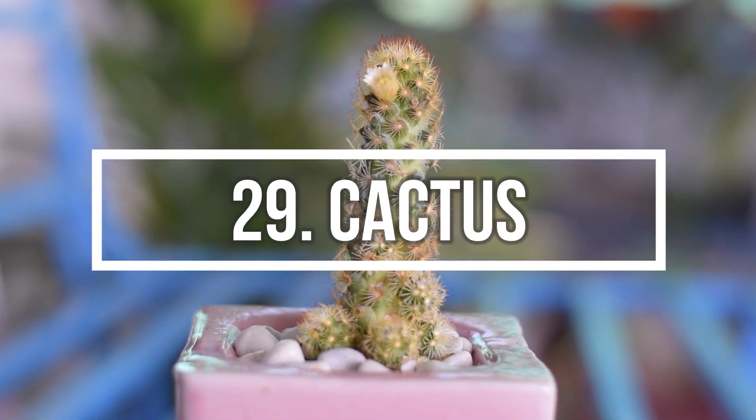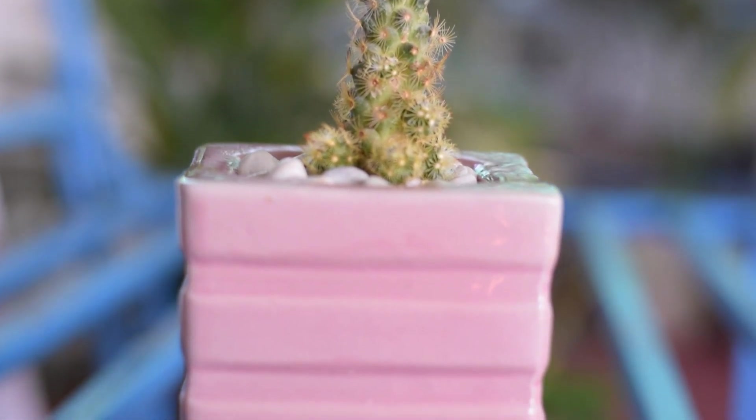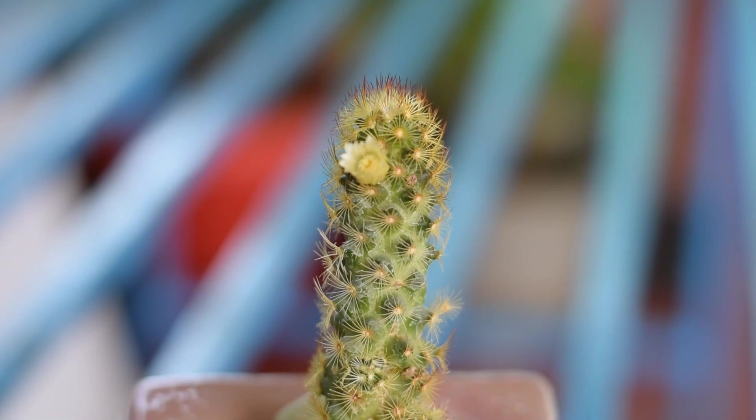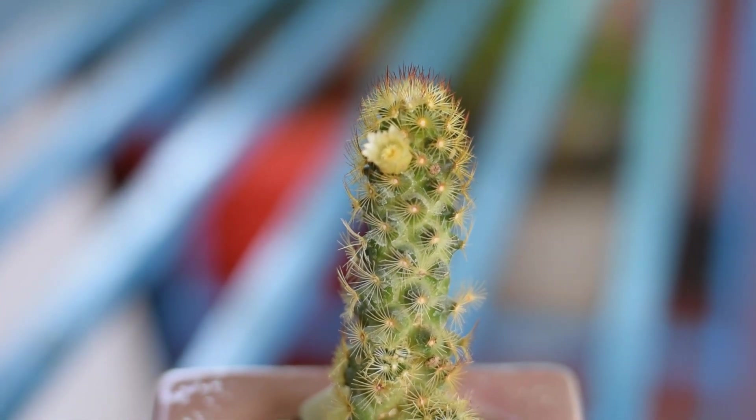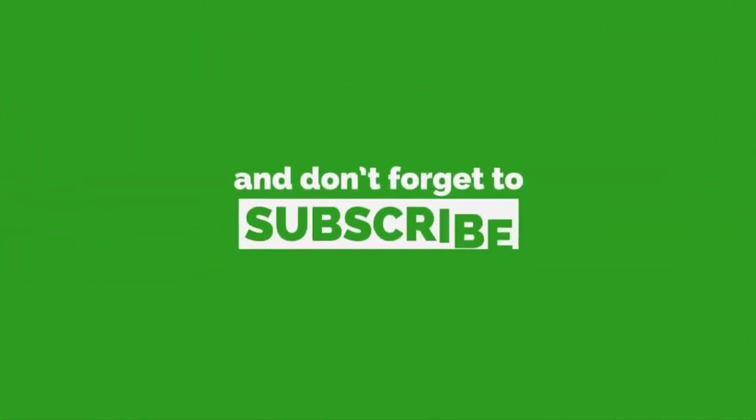Number 29: Cactus. Easy to grow, weird-looking cacti are not just thorny and prickly. There are some varieties that grow beautiful blossoms. Research on the internet to find and buy flowering cactus plants. Thanks for watching — hit the like button and don't forget to subscribe for more such videos.